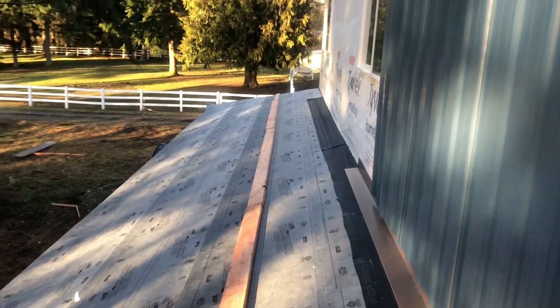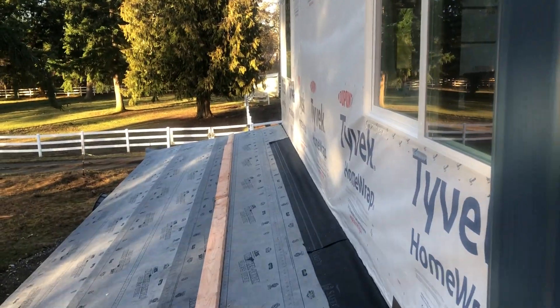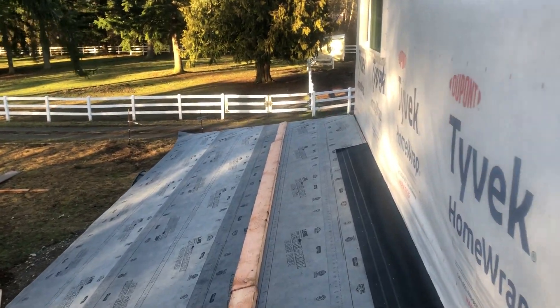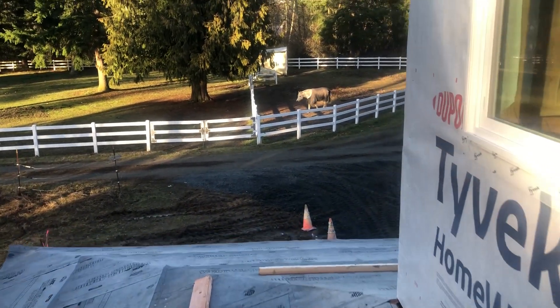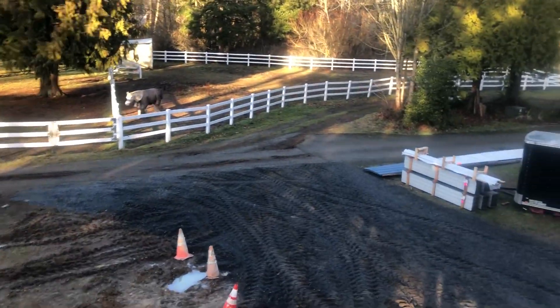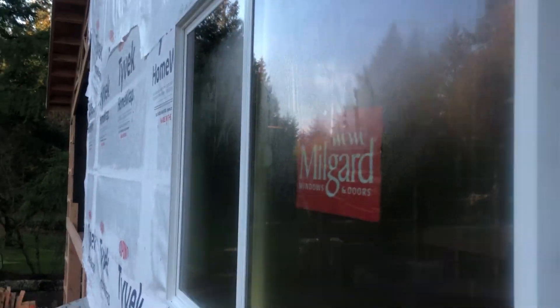Let's go down here. This is a long overhang. There's a horse — hello, Sirius! And here's the rest of the windows.